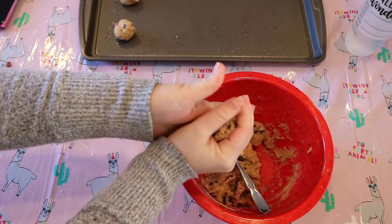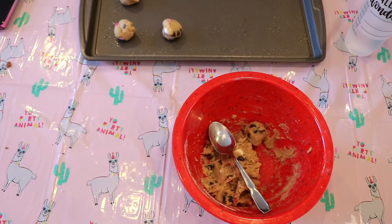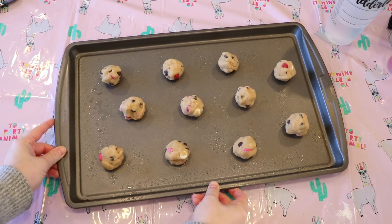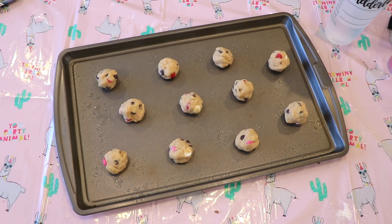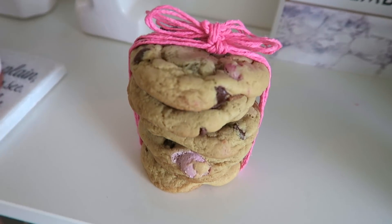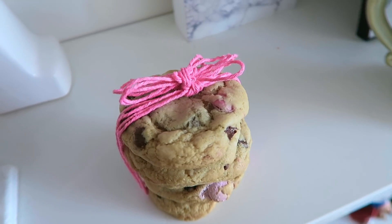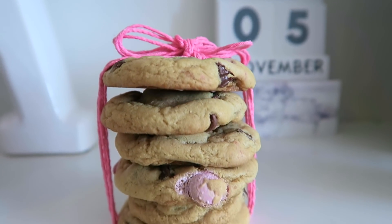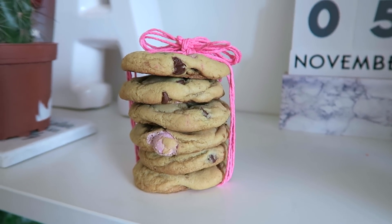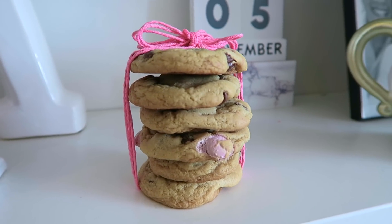After your dough has chilled for a couple of hours or overnight, roll them into tiny little balls — you can make them a little bigger but it will take longer to bake. Then bake them in the oven at 350 degrees for about 10 to 12 minutes. Oh my god, if somebody gives me these for Valentine's Day I will be the happiest person in the entire world. Such an inexpensive gift to give to your loved ones — a partner, a friend, a family member, or just yourself. You will not be disappointed, I promise.